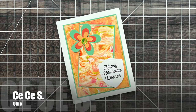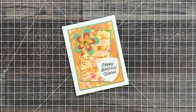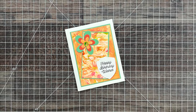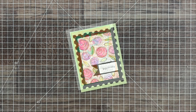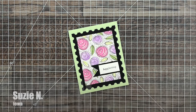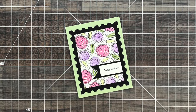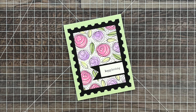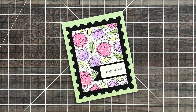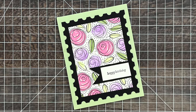CCS from Ohio blessed me with this beautiful birthday card. I'm loving the color combo and the fun layered flowers. Up next is another birthday card — this one is from Suzy N in Iowa. I am loving the postage stamp frame and the stamped and stenciled piece in the middle. I think that's from Tailored Expressions and I totally need to get mine out. So beautiful.